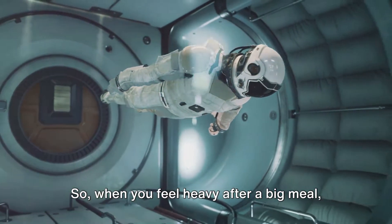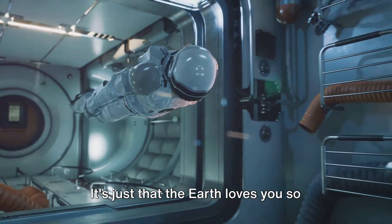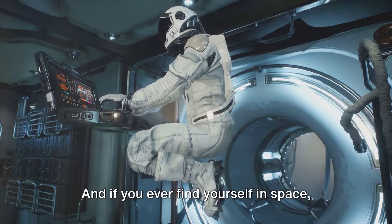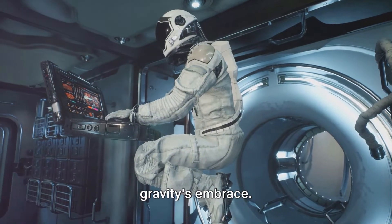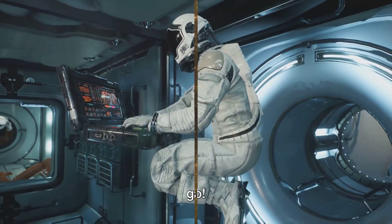So when you feel heavy after a big meal, don't blame the extra slice of pizza. It's just that the Earth loves you so much it's pulling you closer. And if you ever find yourself in space, remember you're not weightless — you're just experiencing a different level of gravity's embrace. You're not heavy, it's just the Earth's way of saying it can't let you go.